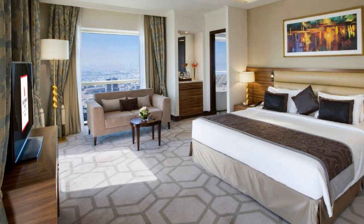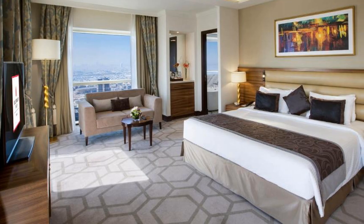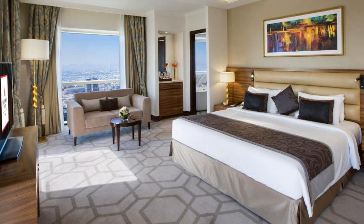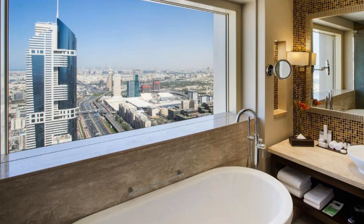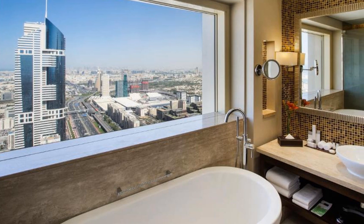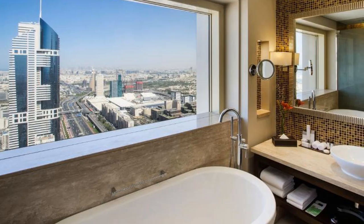Guests can enjoy free Wi-Fi throughout the hotel. The air-conditioned rooms at Millennium Plaza have a seating area with a flat-screen TV and a minibar. Some offer views of Dubai. All have a spacious bathroom with a separate shower and tub. Soft beige tones and large windows are part of the bright decor.